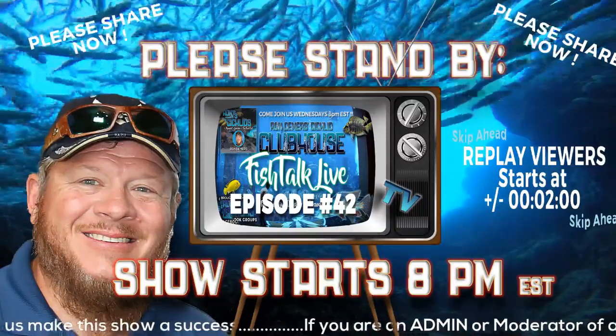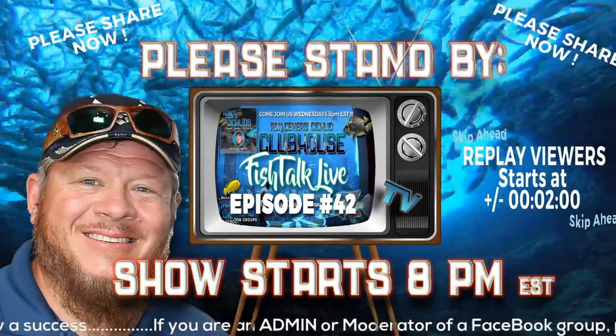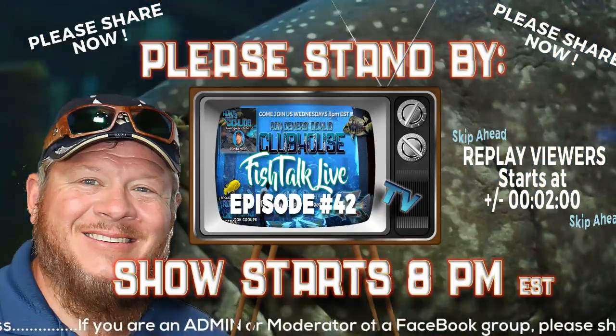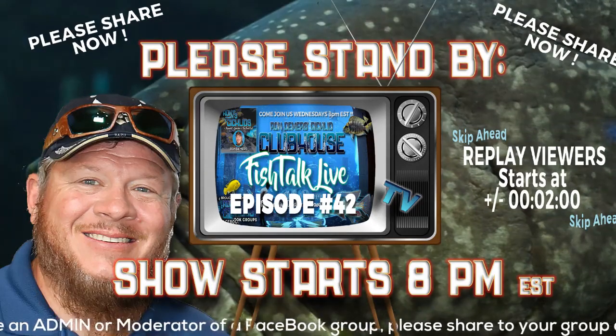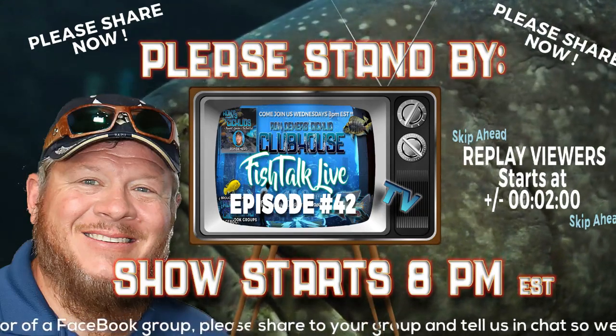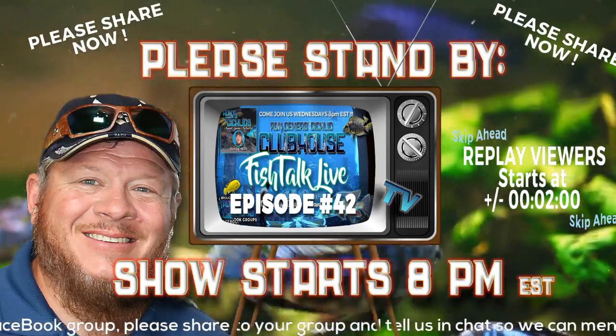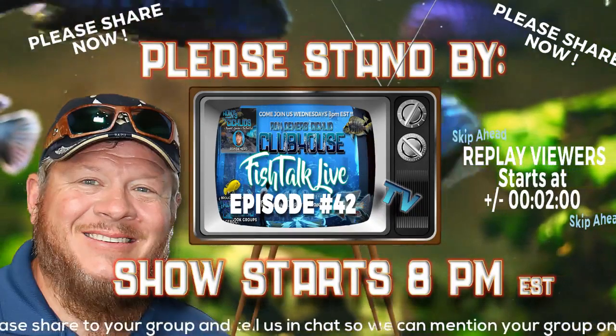The viewers of Fishtalk Live are amazing and have supported this show so well with your shares. I was hoping that every single viewer tonight would share this out twice — share it in your favorite group, share it on your page, send it out on your personal page, invite your friends. There's a little invite button there. Just click that, invite a couple of friends. Let's see if we can get 100 people on tonight.